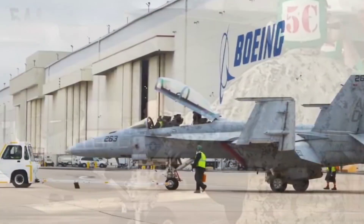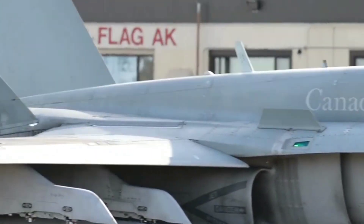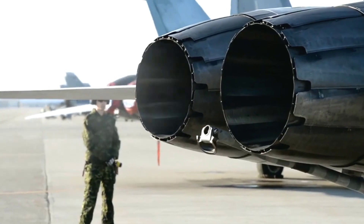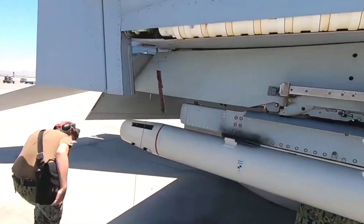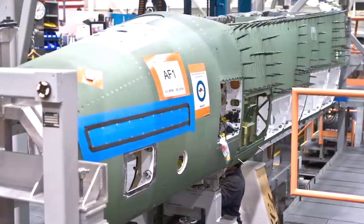As the US Navy's primary electronic warfare aircraft, the Growler is equipped with special equipment and systems that enable it to detect, identify, and jam enemy communications and radar signals. This ability makes it very effective in disrupting an opponent's air defense and communications systems. The Growler is also claimed to be able to provide intelligence, surveillance, and reconnaissance data.